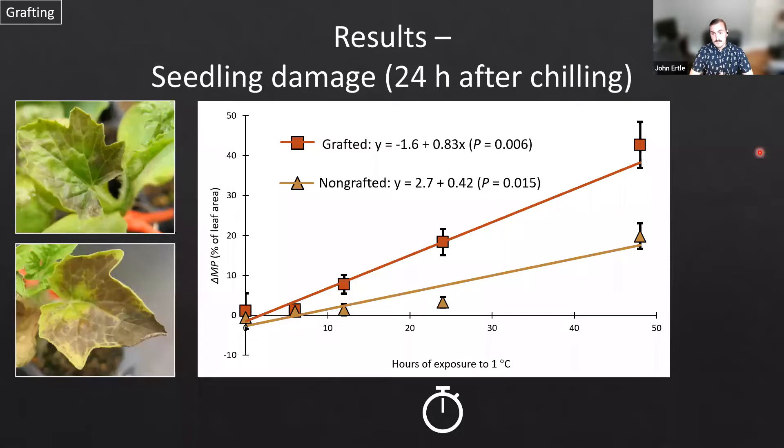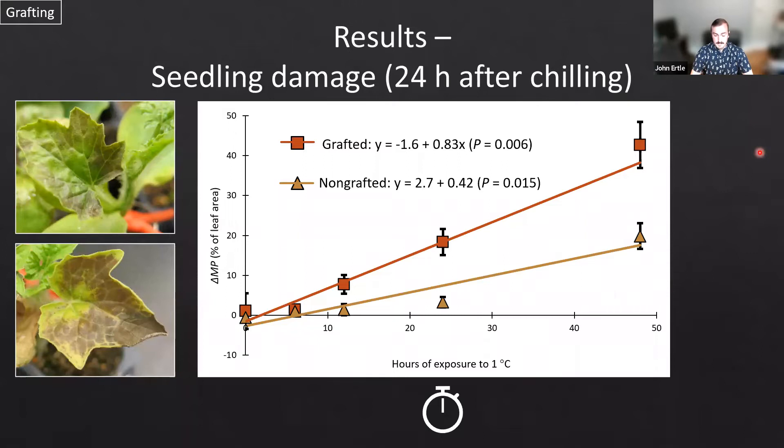Right after the initial chilling period in the 1°C experiment, I looked at the percent of leaf area showing damage — either chlorotic or necrotic tissue. Grafted transplants actually had more seedling damage than non-grafted transplants, likely due to the additional stress of healing from the graft just a few weeks prior. There is a pretty linear increase in the amount of damage occurring with longer chilling exposure, which may delay vegetative development once transplanted as the photosynthetic capacity of these transplants is reduced.